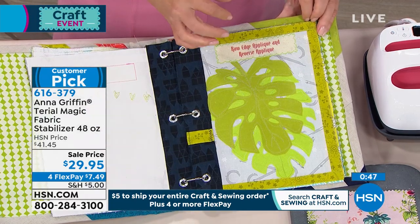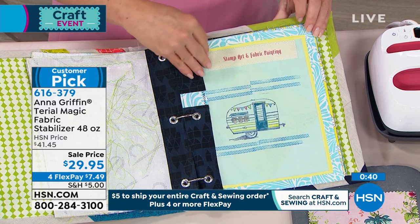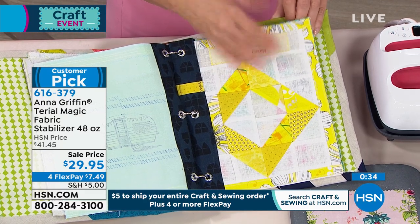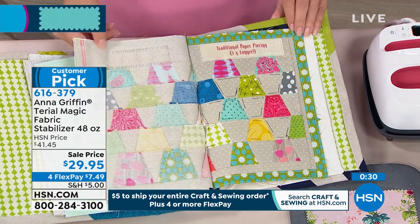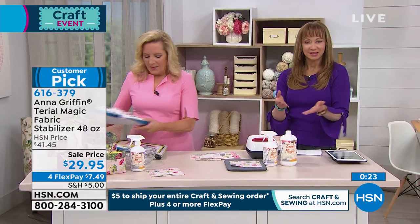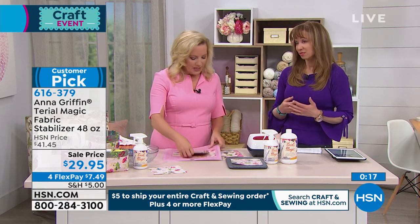And you can make appliqués that are going to be fray-free. When you start to think about stamping and fabric painting, or even that piecing without having to use a traditional stabilizer that turns fabric a color — it's really the best of all worlds. It makes your fabric into the versatility of paper, but it gives you that textural element of the fabric.